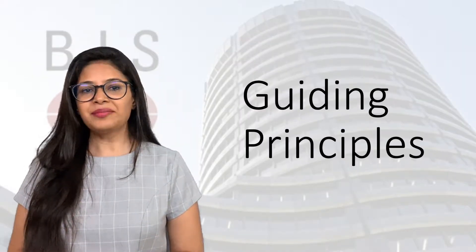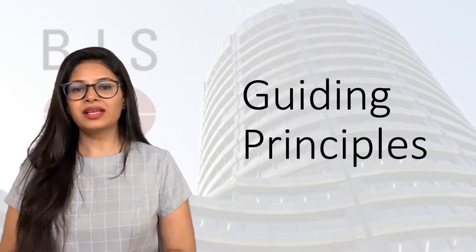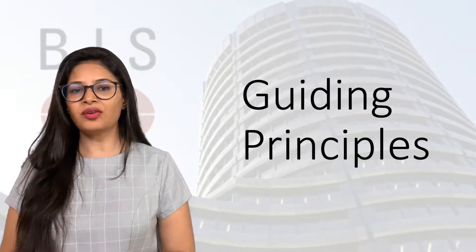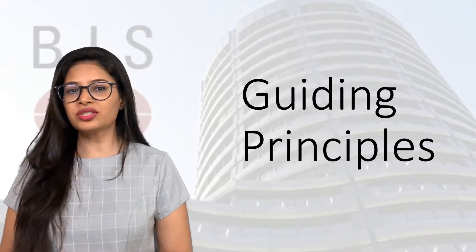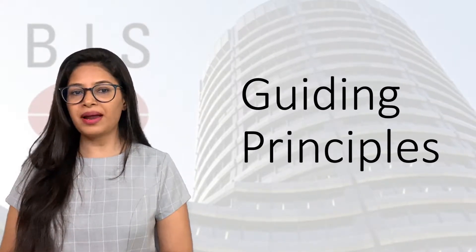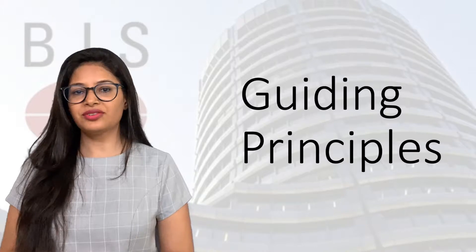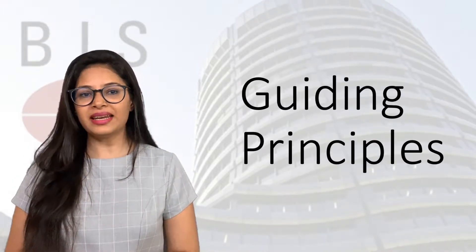There are five guiding principles set out by the BCBS. These principles aim to provide a firm foundation for achieving transparent, high-quality Pillar 3 risk disclosures that will enable users to understand better and compare a bank's business and its risk. Here are the principles in detail for you.